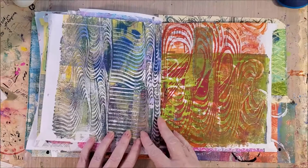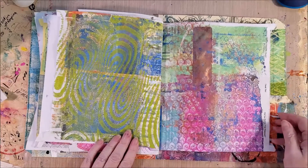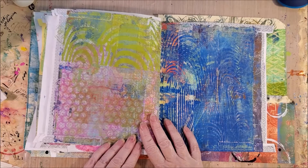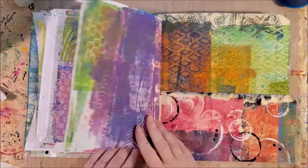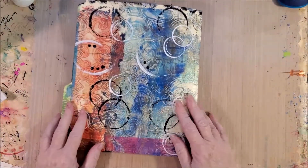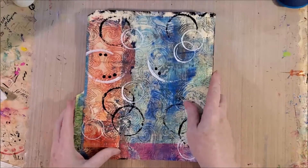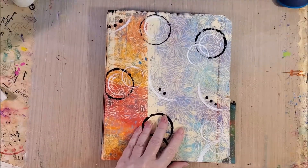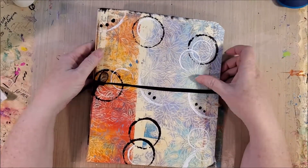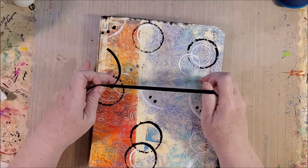I use mine to keep my happy mail in, but you could use it for whatever purpose you'd like. There is of course a pocket back here, and that's the back cover. This is the front cover again; this is the back cover. And again, it's got a closure right here.